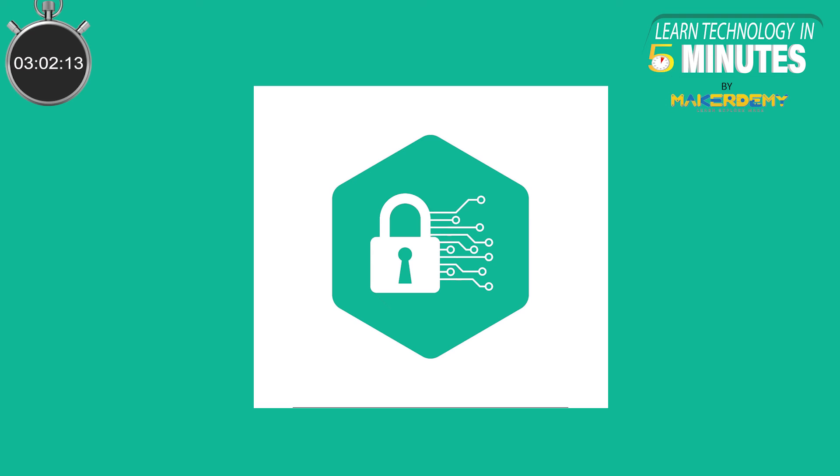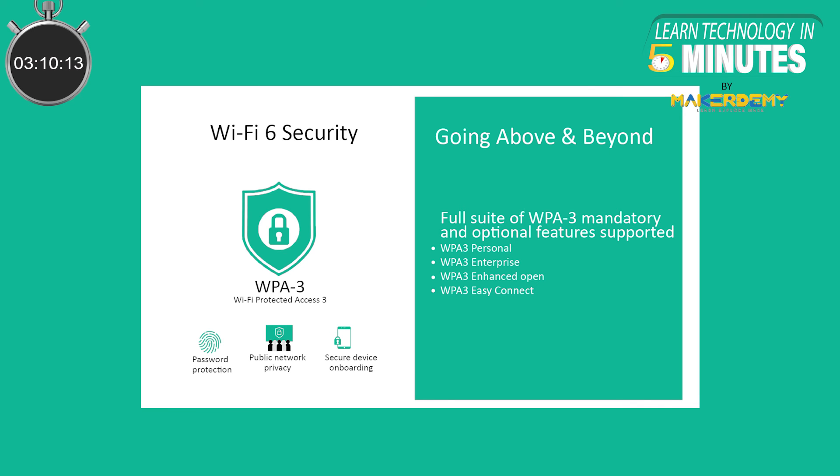The third important feature of Wi-Fi 6 is better security to tackle ever-growing cybersecurity concerns. Wi-Fi 6 comes with a new security protocol called WPA3. For a Wi-Fi 6 device to receive certification from the Wi-Fi Alliance, WPA3 is required, so most Wi-Fi 6 devices are likely to include stronger security on launch.